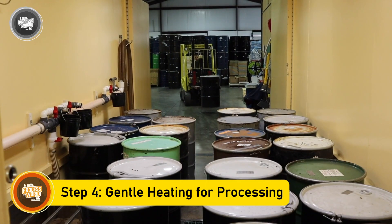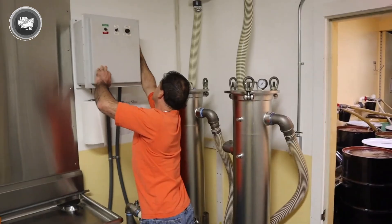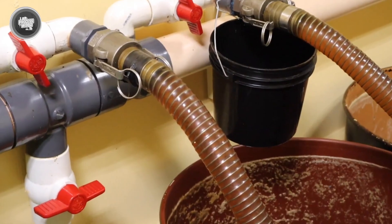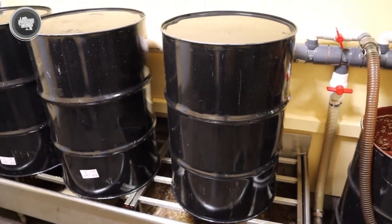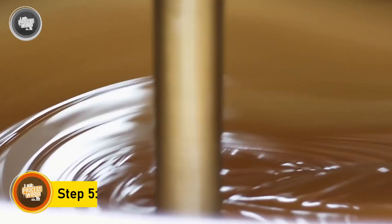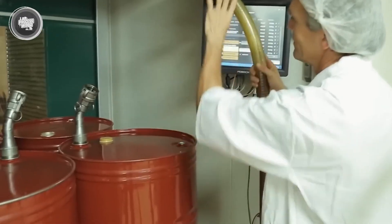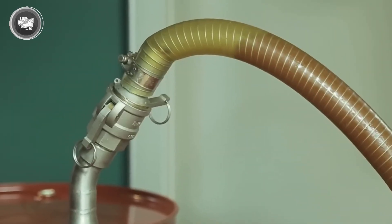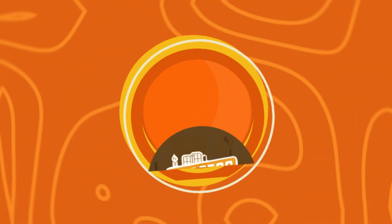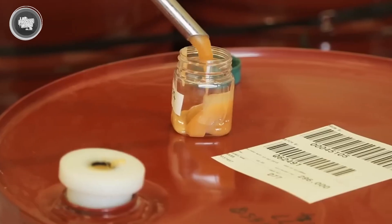At this stage, the honey is still thick and can contain air bubbles or tiny crystals that affect its flow. To make it easier to handle, the honey is gently heated to a moderate temperature — just enough to thin it out without destroying its nutrients and enzymes. This also helps slow down crystallization, keeping the honey smooth for longer. Once heated, the honey is quickly cooled to stop any further changes in its texture. Rapid cooling prevents unwanted fermentation and maintains its natural color and flavor. After this, the honey is stored in large stainless steel tanks, ready for packaging.